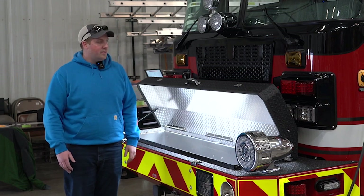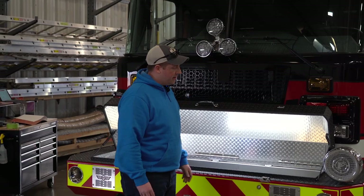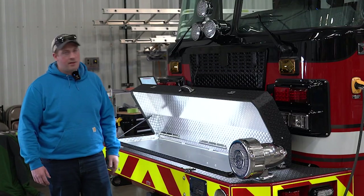This is our new rescue truck and we're excited to get it home, get it in service, and have it out and about in the community. It's our third SVI rescue truck.